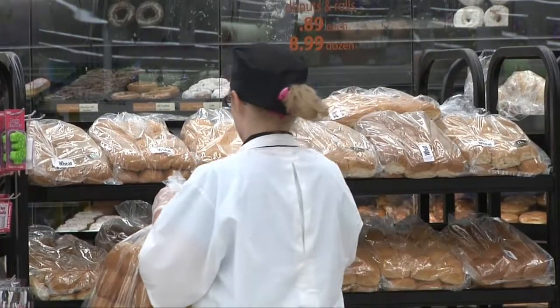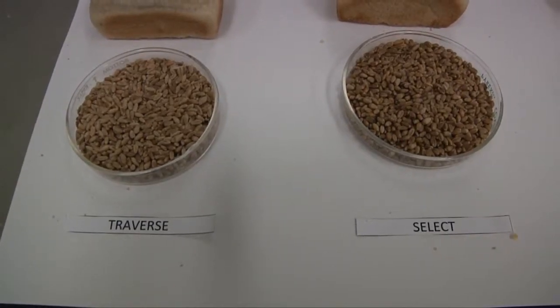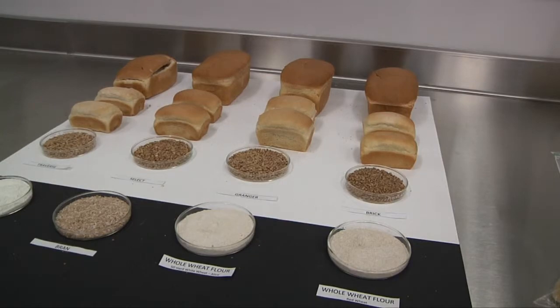He says the key is uniformity, so their job is to determine which wheat variety works best in various products to give consumers the best eating experience.